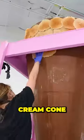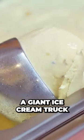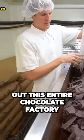Today I'll be building the world's largest ice cream cone. We need a thousand pounds of ice cream. That's why later on we're buying a giant ice cream truck and we're also renting out this entire chocolate factory.